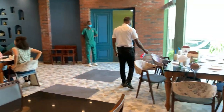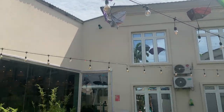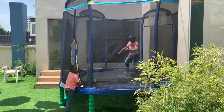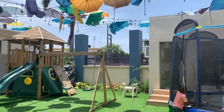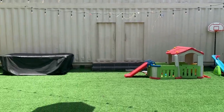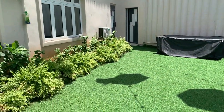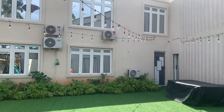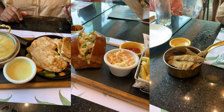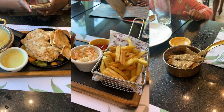Here you can see they were sanitizing around where we were sitting. This is a play area for the kids — it was a breath of fresh air to know that the kids could have fun outside while I eat. From where I was sitting, there was a glass window so I could see them playing. This is our food.